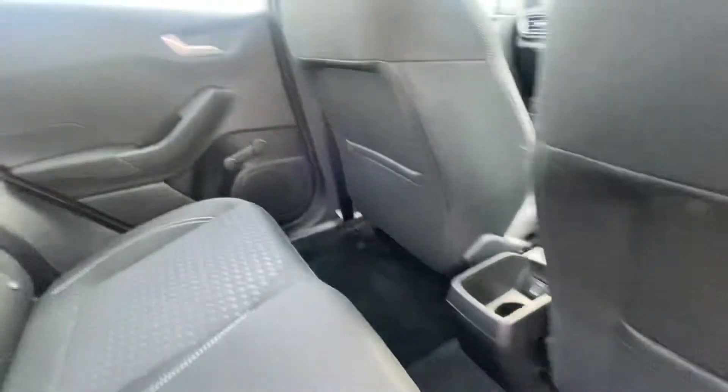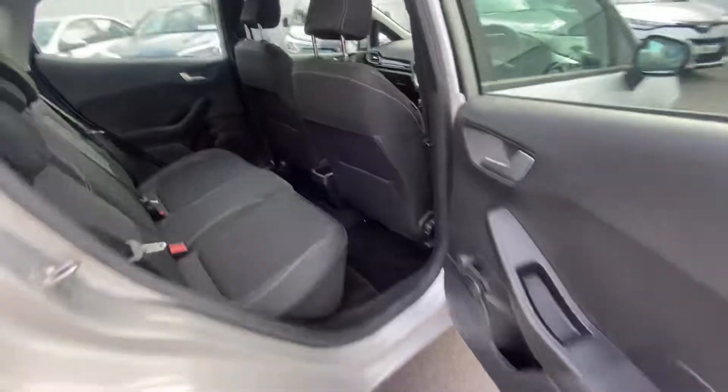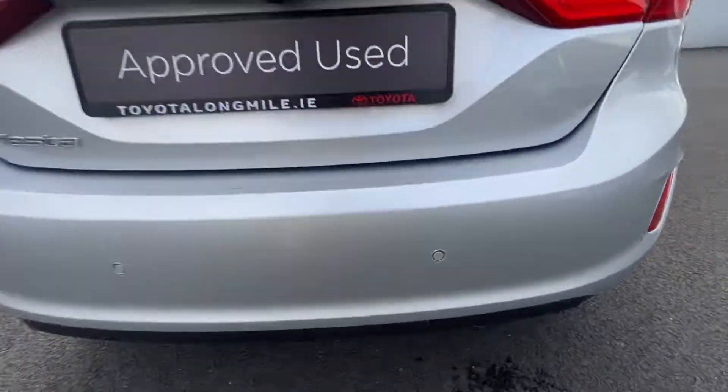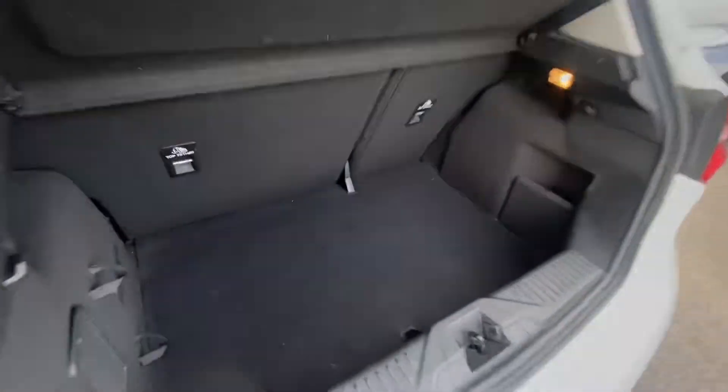Bringing us into the back of the car, note the legroom in the back, isofix child seat mounting points on either side, parking sensors, and a generous boot space.